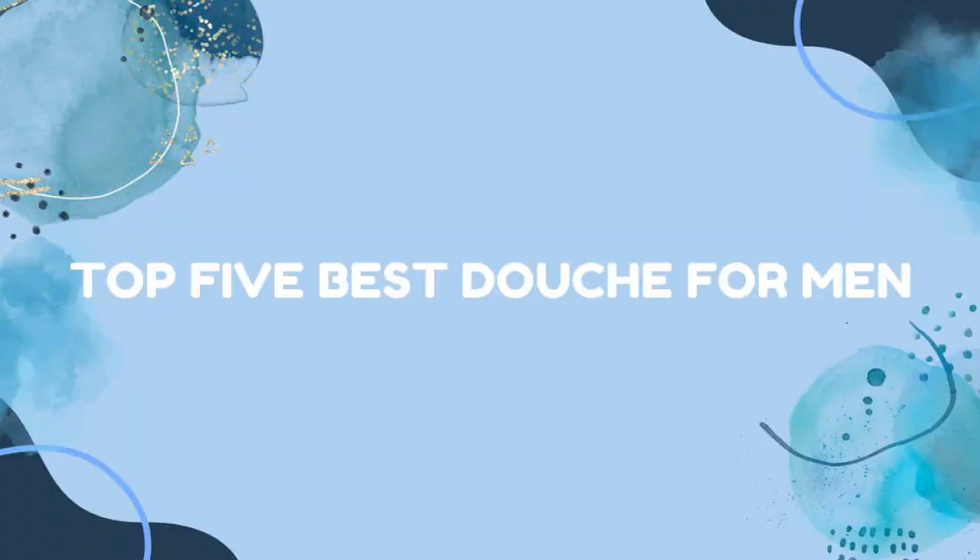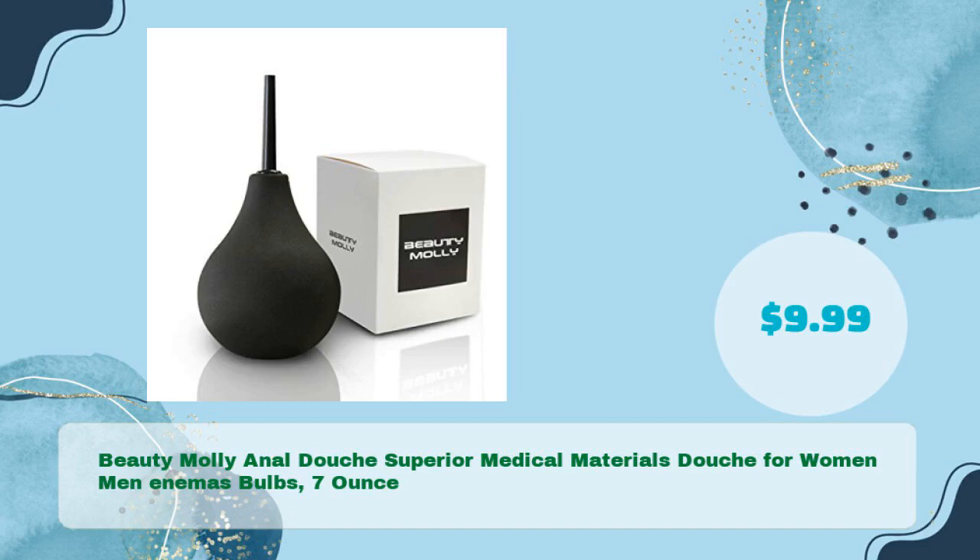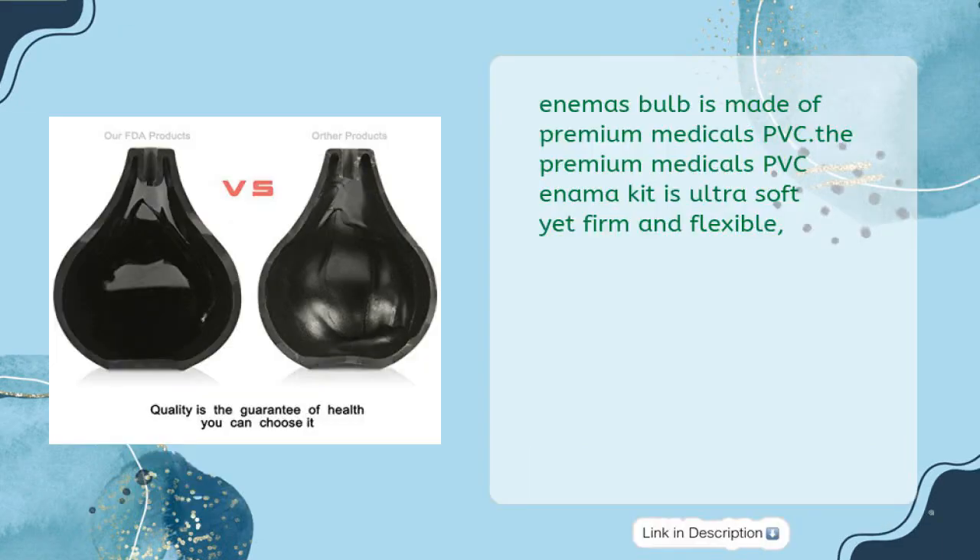Top 5 best douche for men. Number one: Beauty Molly anal douche, superior medical materials, douche for women and men, enemas bulb, 7 ounces, in just $9.99. The enema bulb is made of premium medical PVC. The premium medical PVC enema kit is ultra soft yet firm and flexible.